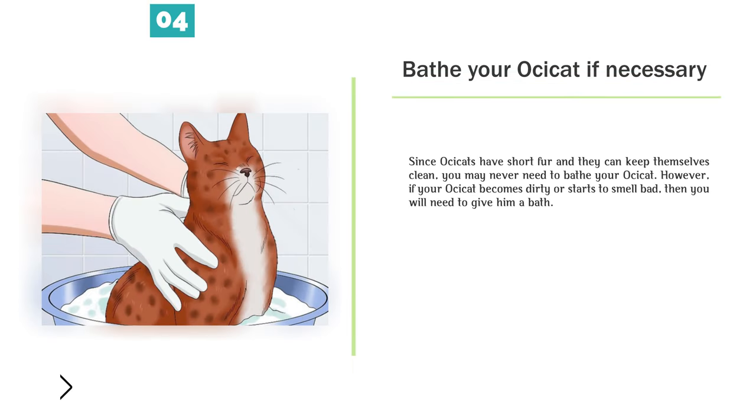Bathe your Ossicat if necessary. Since Ossicats have short fur and can keep themselves clean, you may never need to bathe your Ossicat. However, if your Ossicat becomes dirty or starts to smell bad, then you will need to give him a bath. Poor self-grooming is often a sign of illness in cats. Take your Ossicat to see a veterinarian if you notice that she stops grooming herself.